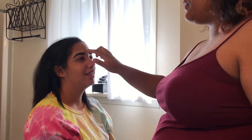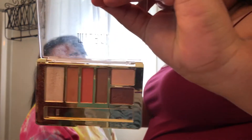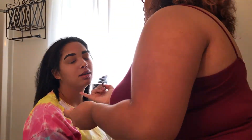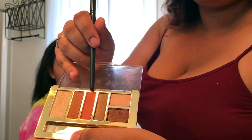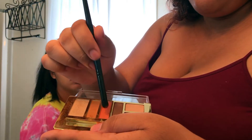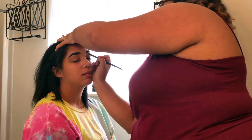Then she went in with a translucent powder and kind of set my face. Then she used the Milani eyeshadow palette, which she uses numerous times in this video, so I'm not going to keep mentioning it every time. She used I think three different colors from there — that'll be linked down below and you can kind of see what she did with each color.